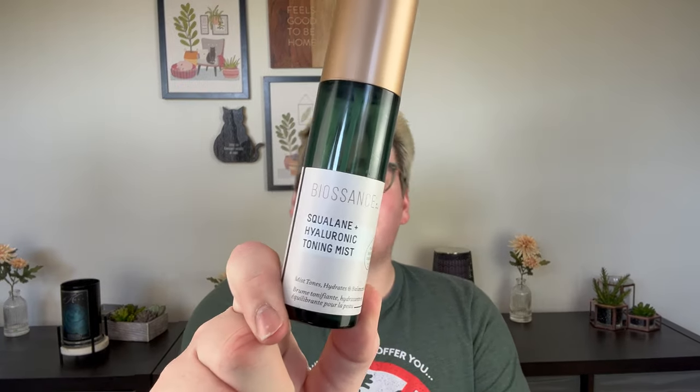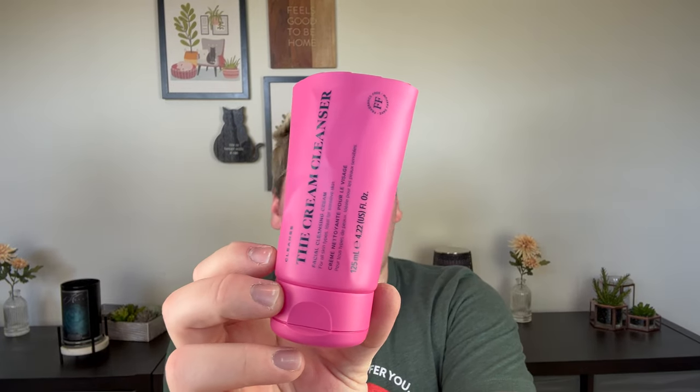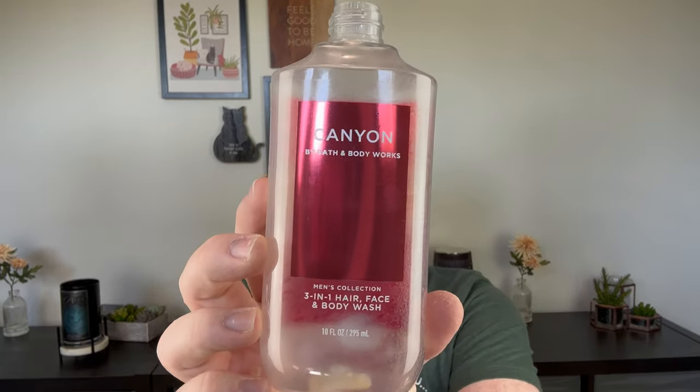There are no more candles — just a mix of a lot of things. I have a Biossance Squalane and Hyaluronic Toning Mist — I'd use this after cleansing, it was a light, refreshing mist. I finished another cream cleanser from Skin Rocks, from Caroline Hirons, who I adore. You can order it to the States from the UK. It's like the best face cleanser I've ever used — I need it in a jumbo size. I finished Canyon from Bath & Body Works, an older men's body wash that smells like a locker room, so I just wanted to use it up.